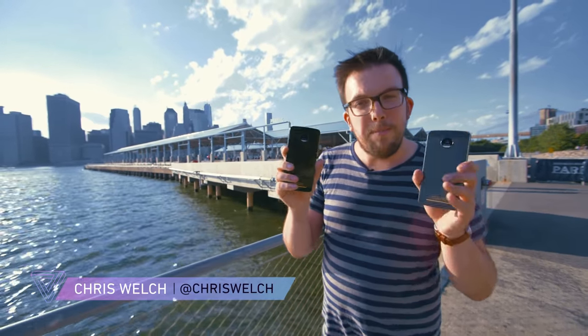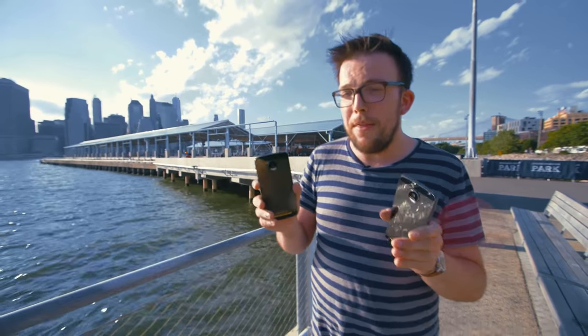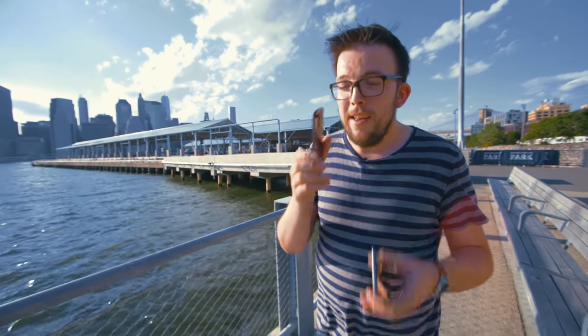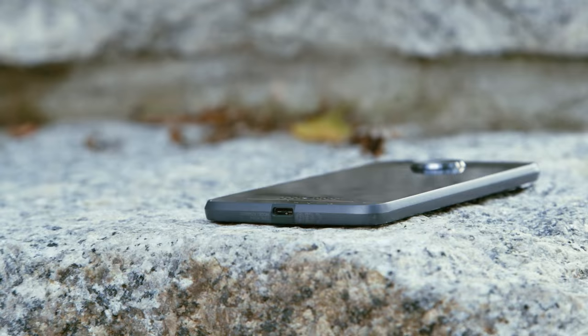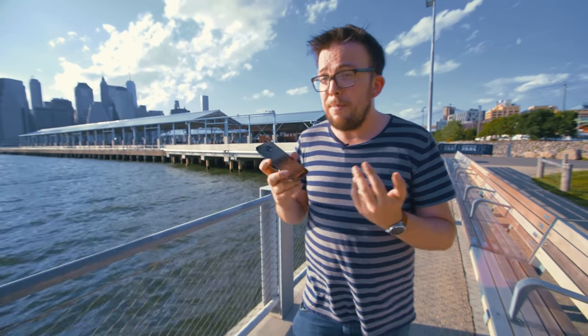This is the Moto Z, and this is the Moto Z Force. There are two new Android smartphones coming to Verizon this month as the latest Droids. One of them is crazy thin, the other one is shatterproof. Neither phone has a headphone jack. They've got the same design though — metal and glass. They look really nice, and they're fast. They have all the latest specs you'd want.